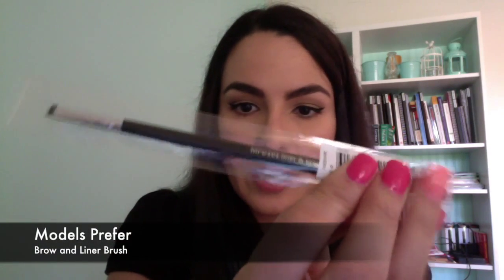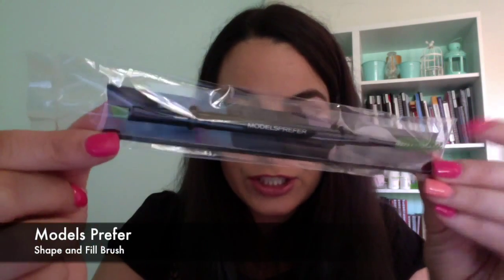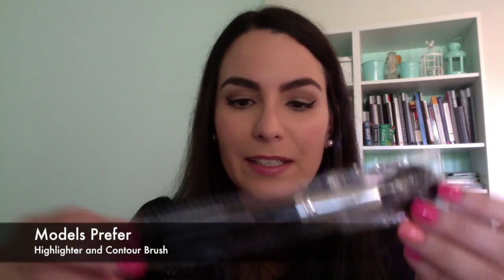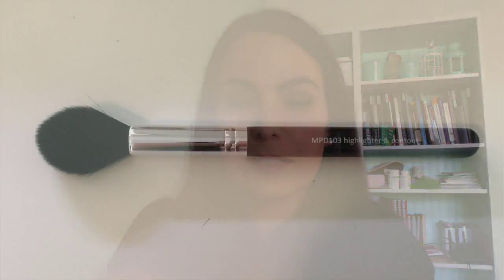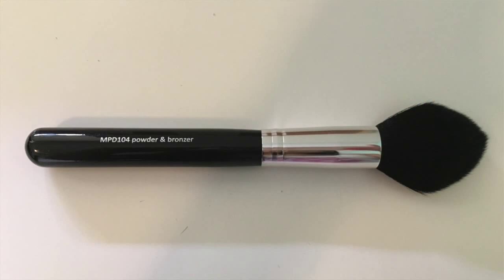And lastly I picked up four brushes from Models Prefer. First a liner brow brush with a very small end — the one I currently use from Zoeva is a little bit big so this might work better. I also got another brow brush with a spoolie on one end and an angled edge. I picked up a highlighter and contouring brush — a small tapered brush to do contouring and highlighting, great for all these contouring products I bought. And lastly a powder and bronzer brush, a larger tapered version to put on powder or bronzer.